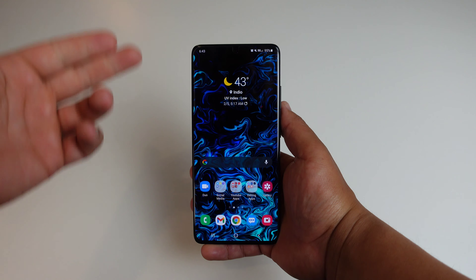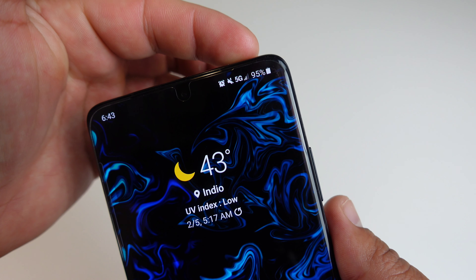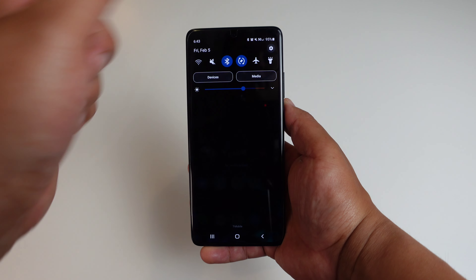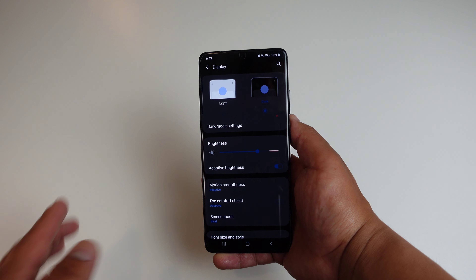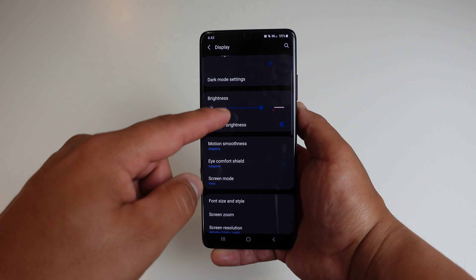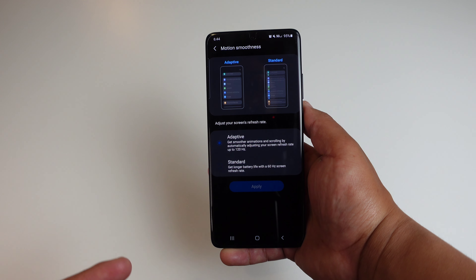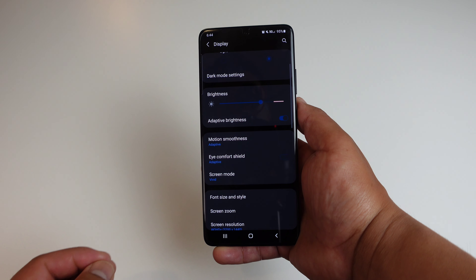Let's go ahead and look closer into the phone to see what my usage has been like so far and what my settings are like as well. It is now 6:43 AM, we got that 5G connection at 95% battery life — about 40 minutes since I've taken this device off the charger. Going into display settings, I do have dark mode turned on. It helps save battery life and it's easier on the eyes. I also have adaptive brightness turned on, and motion smoothness set to adaptive so I can take advantage of that 120Hz display.